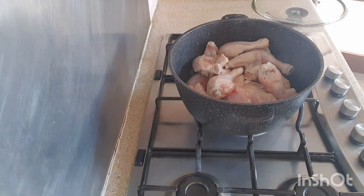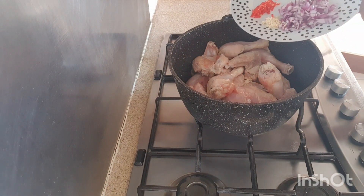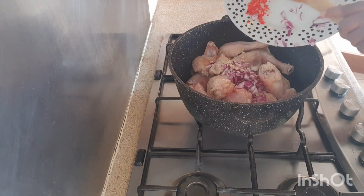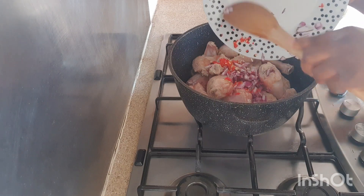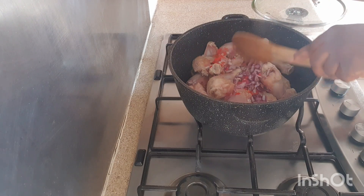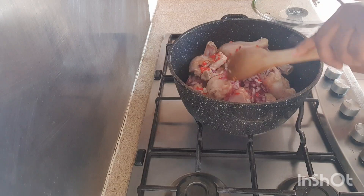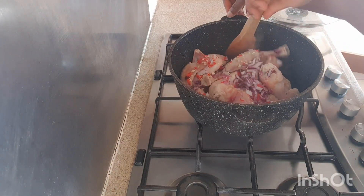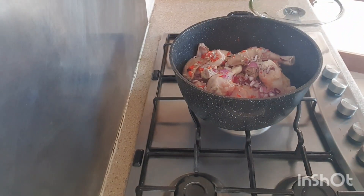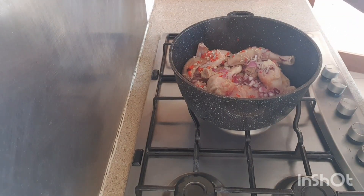Hi there, my name is Happiness, also known as Appleistic of the Appleistic Kitchen. Welcome to my channel, my space, our space. If you like what you're seeing, please do not forget to give the video a like and click on that red button which says subscribe. Also remember to turn on the post notification button so you'll be notified whenever I upload a video. And lastly, leave a nice comment down below. Thank you so much.